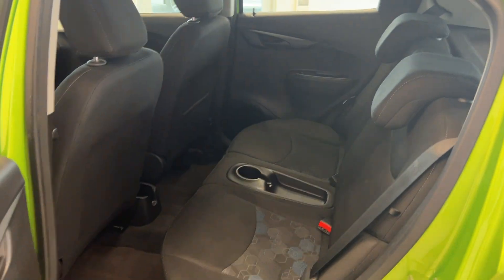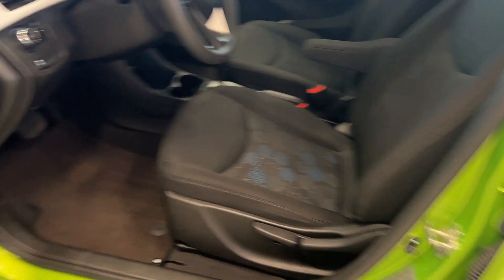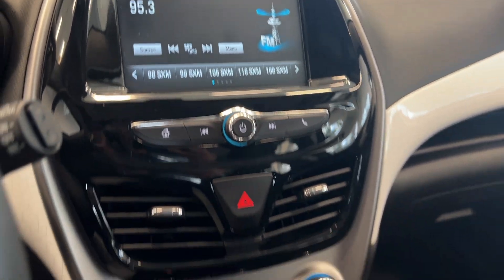Second row legroom there, and popping inside you can see the two-tone cloth throughout, all the power options, and this lighter trim throughout. 98,000 K on the dash, a nice touchscreen infotainment unit, climate controls, and an automatic gear shift.